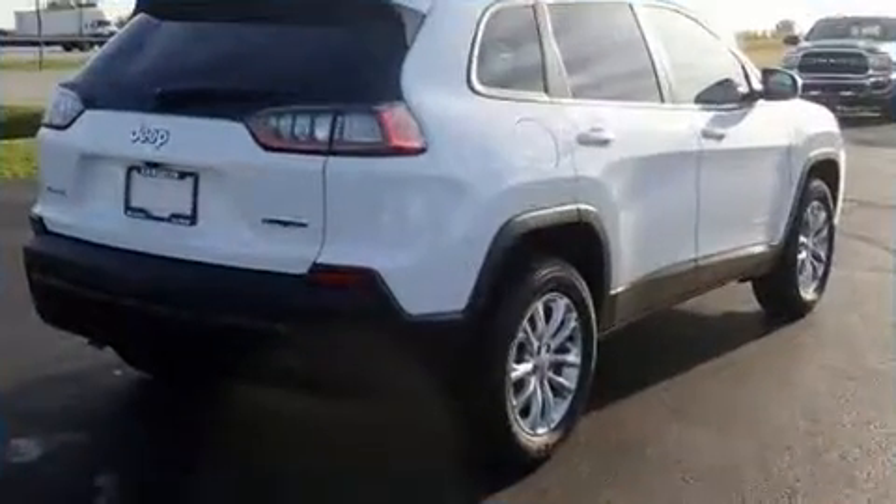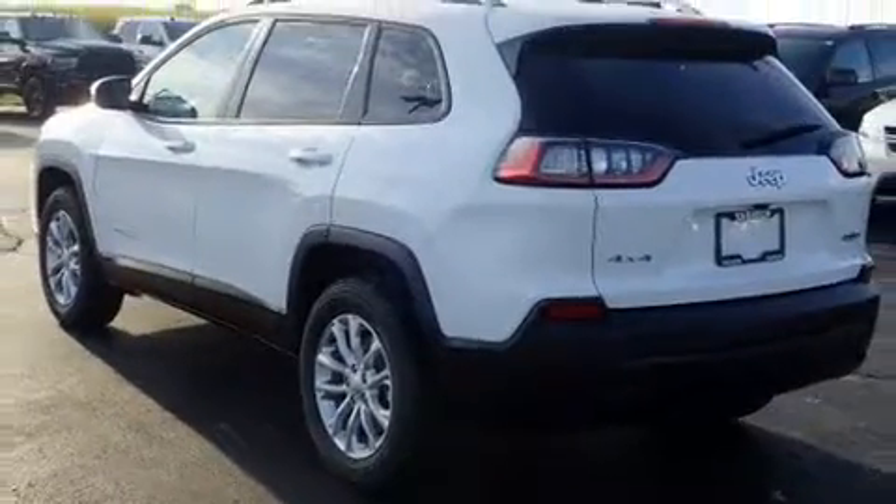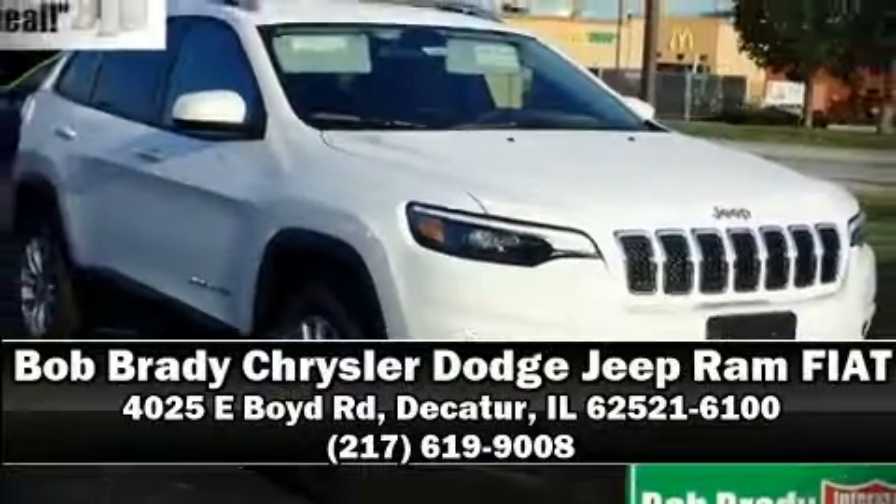Various mechanical systems are monitored by electronic stability control, keeping you on your intended path. Our knowledgeable sales staff is available to answer any questions that you might have. Call now to schedule a test drive.